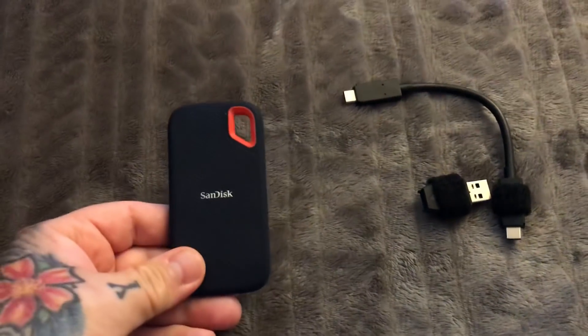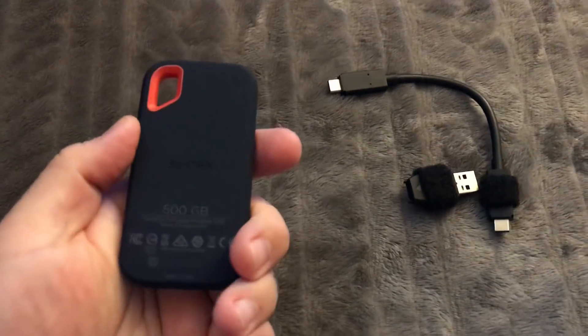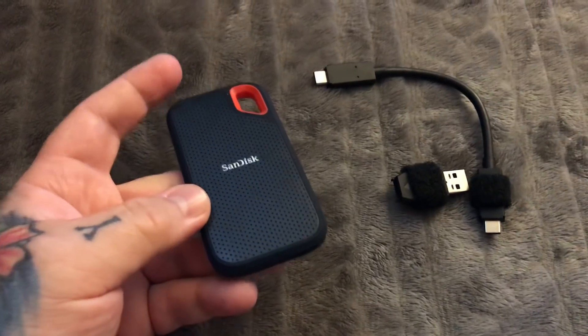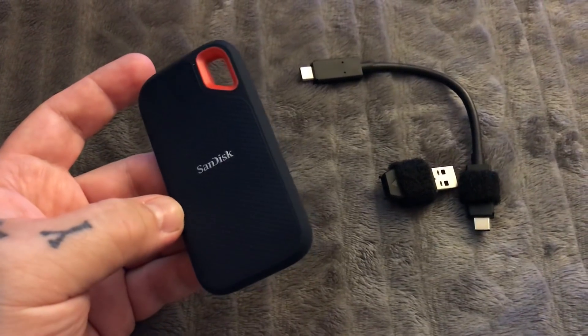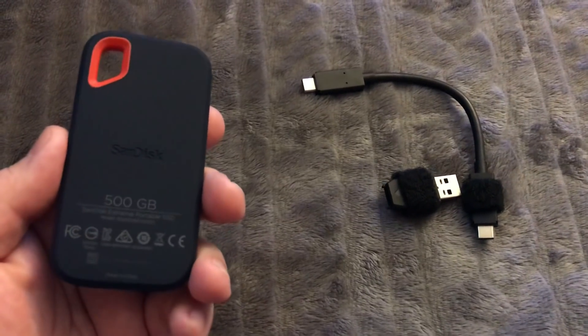I have a couple of these I should check them out. This one is a 500 gig SanDisk SSD that's available in 250 gig — which you should not buy — a 500 gig, which this is, a one terabyte, which is two and a quarter, and a two terabyte, which is a lot of money.